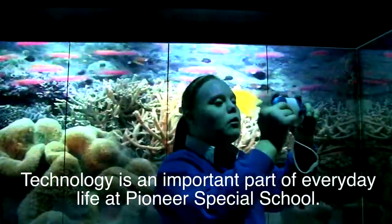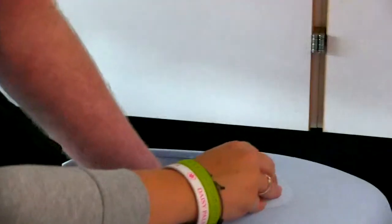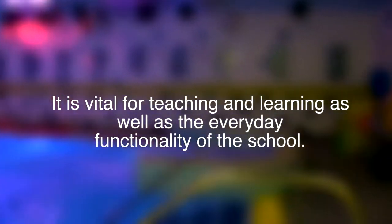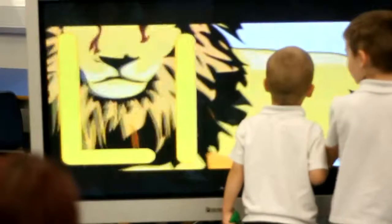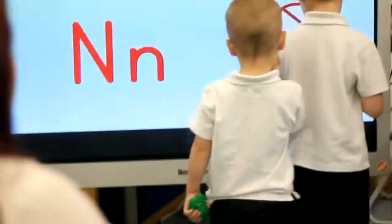Welcome to Pioneer School. We'd like to show you a film about technology. We use technology in a variety of ways to support teaching and learning at Pioneer School. One of the main areas we've been focusing on in the last couple of years is the use of video.